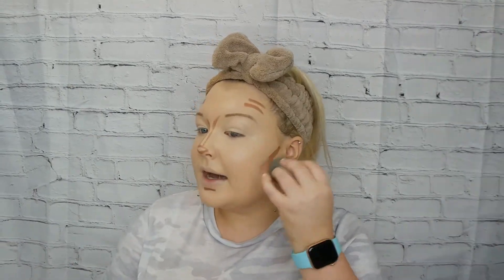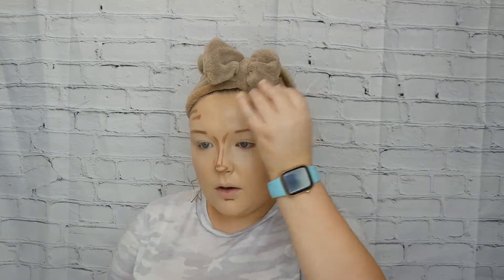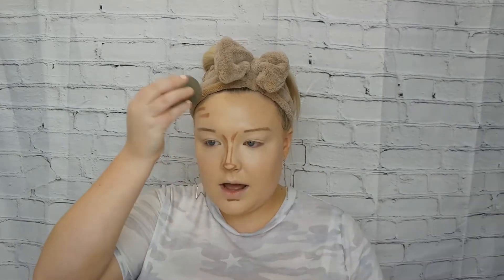Some people like to contour under their chin, but as someone with a chubbier face and a double chin, I actually think it emphasizes that area for me — so that personally doesn't work for me. I go along my cheekbones and blend it out with a beauty blender. Then I do two little lines on both sides of my forehead to darken it up, and I like to go underneath my lip because I like the appearance of a bigger lip.